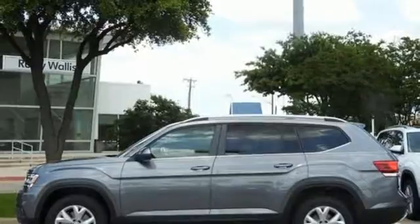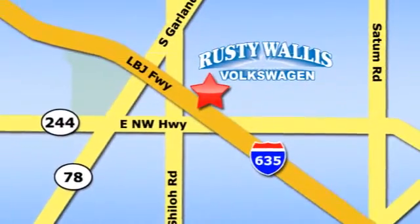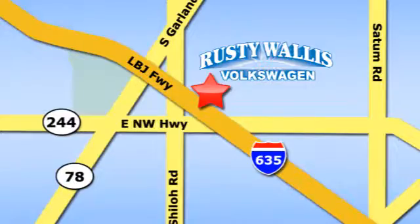Stop in for a test drive and make it yours today. Rusty Wallace Volkswagen is one of the premier Volkswagen dealerships in Texas. We're easy to find just off Northwest Highway at 12635 LBJ Freeway in Garland.